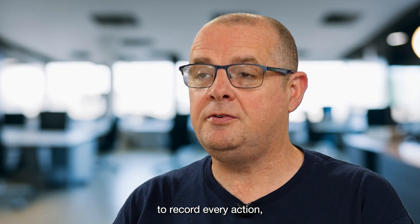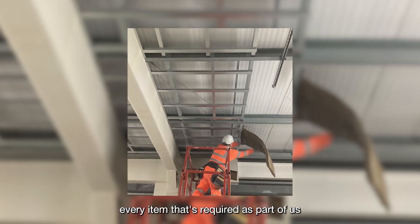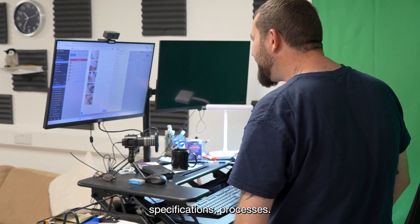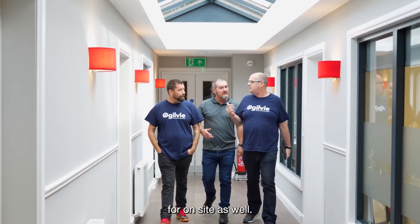All of our operatives use Fieldwire to record every action, every item that's required as part of us being a fire protection business, so we use pretty much the whole system of Fieldwire — checklists against manufacturer specifications, processes, and obviously all of the documentation for on-site as well.